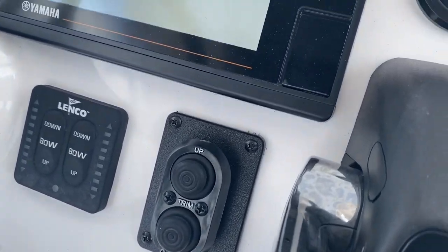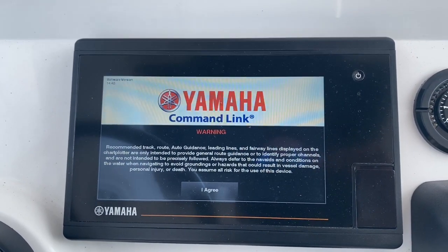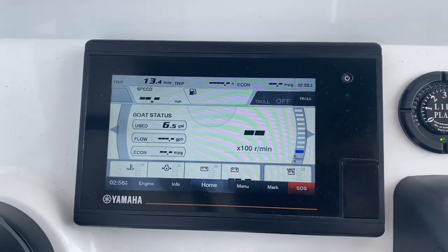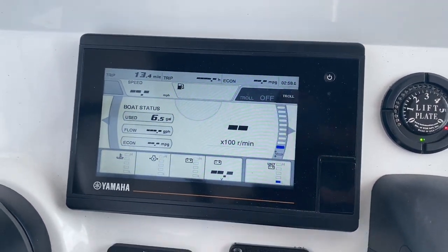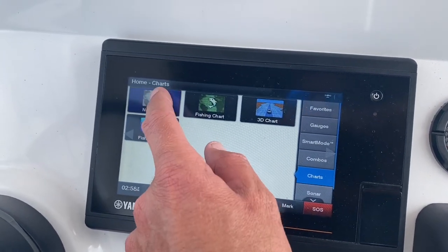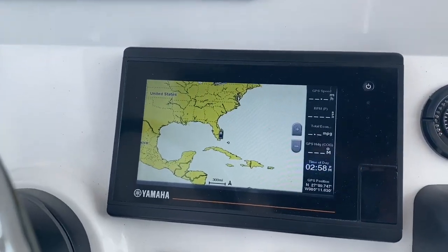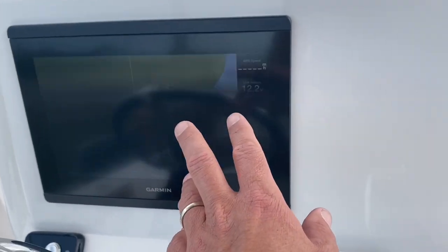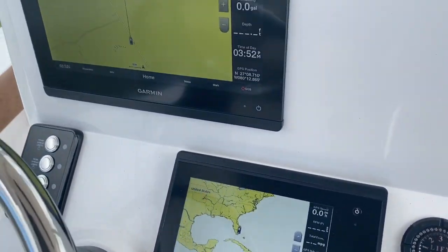Your trim tabs, jack plate control, and jack plate gauge. And then this is the new Yamaha seven-inch display. This unit doubles as an engine gauge, but it is actually produced by Garmin. So what's neat about that is we have full charts right on here — it operates identical to your 12-inch display. Information can be shared: you can have this just on sonar and the other unit just on GPS. So it truly is a second display. Really neat setup.